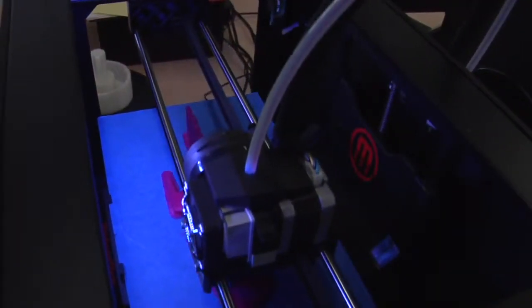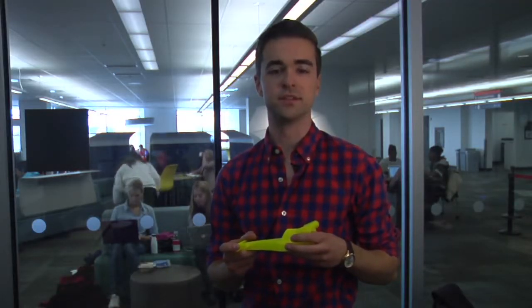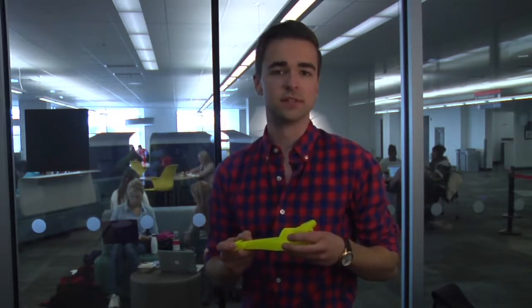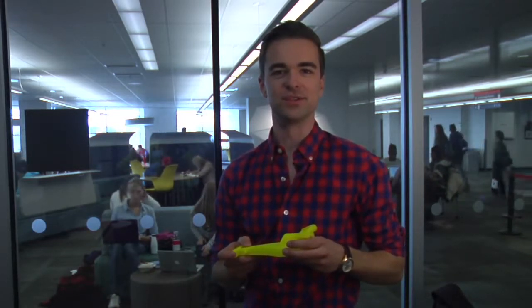At Carleton, students are starting small. The printer can only create objects that fit. Carleton students can submit their designs to the Discovery Centre. Then staff will work with them to make sure that their ideas are feasible. If they're lucky, they can create something like this race car. Spencer Perry, CJTV News, Ottawa.